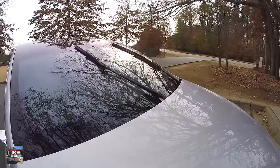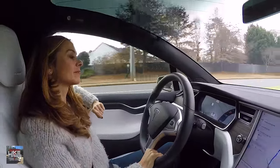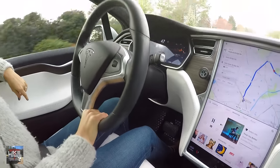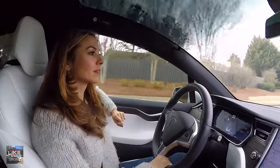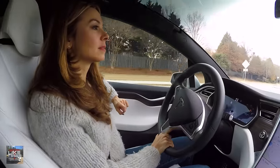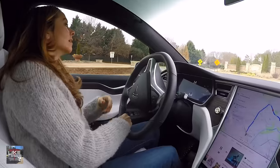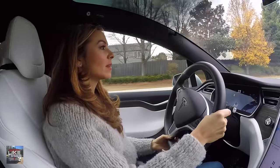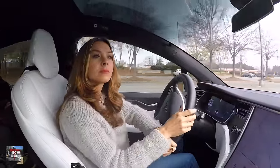When autopilot is engaged, the accelerator pedal doesn't physically move. A lot of people ask about this since the steering wheel obviously does move during autopilot. The car manages power directly from the battery pack to the wheels without moving the accelerator pedal up and down. However, the brake pedal does engage to slow the car down.